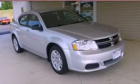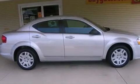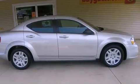This is a 2011 Dodge Caliber. It has a four-cylinder engine and an automatic transmission. All of the following features are included.